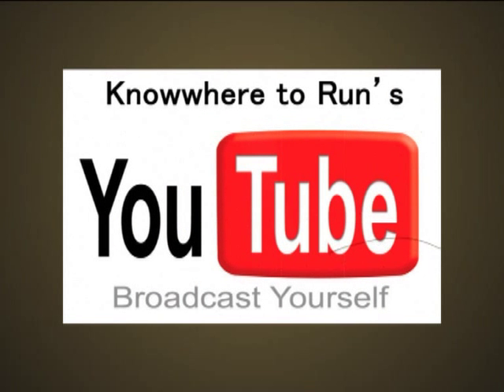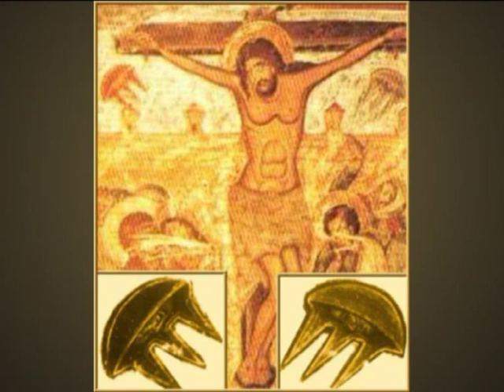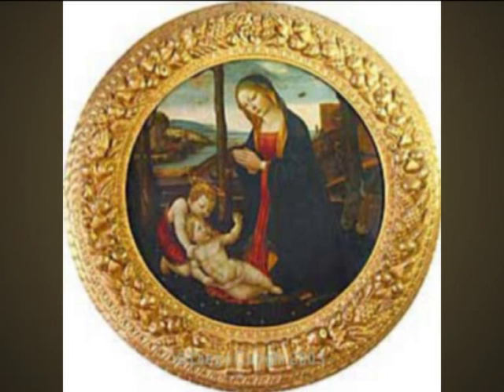This is part of a short series I'm doing on debunking UFOs in ancient art. In the last video we covered UFOs in Renaissance art. In this video we will be covering UFOs in ancient Egyptian art.